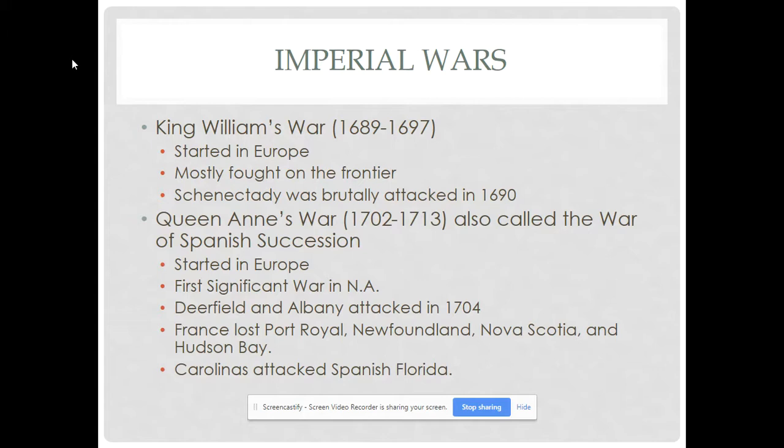Queen Anne's War, also called the War of Spanish Succession, started in Europe and was much bigger than King William's War, at least for the colonies. Deerfield, Massachusetts, on the western Massachusetts frontier, was attacked. I had to read a book about that in graduate school — a fascinating story about a young girl taken captive at age six who ended up being raised as a Mohawk and married a Mohawk husband. Her father, who lost his wife and some of his other children in that attack, spent the rest of his life trying to find her, and they were able to reunite later in life. Albany was also attacked — one of the furthest north settlements in New York.